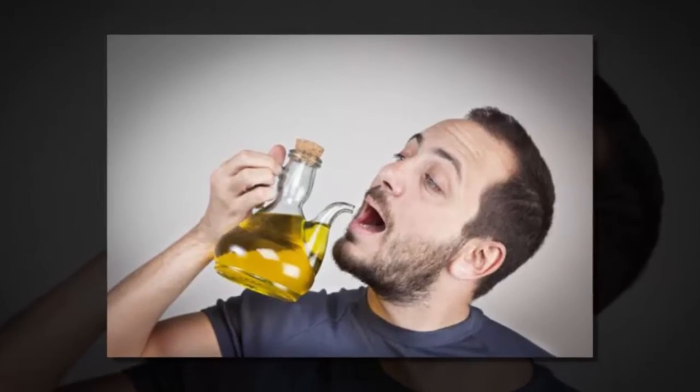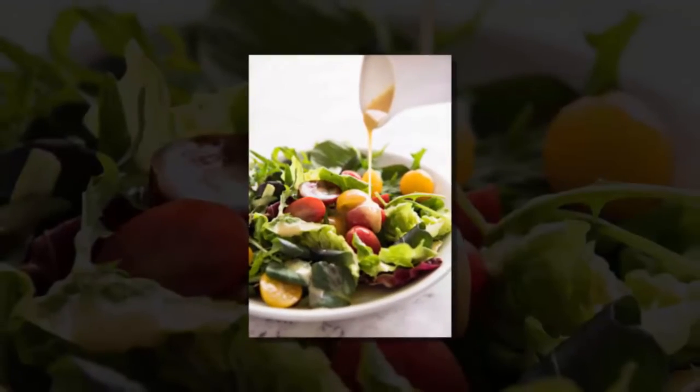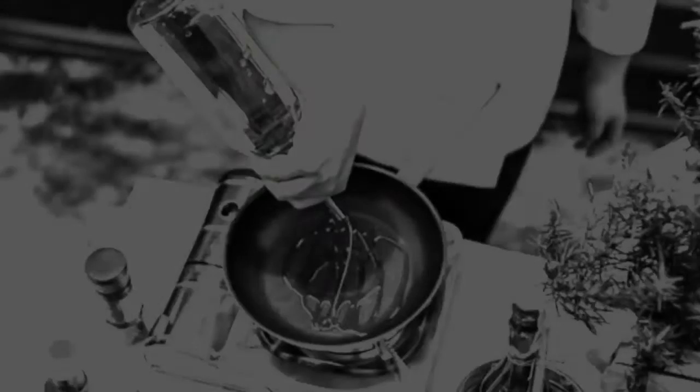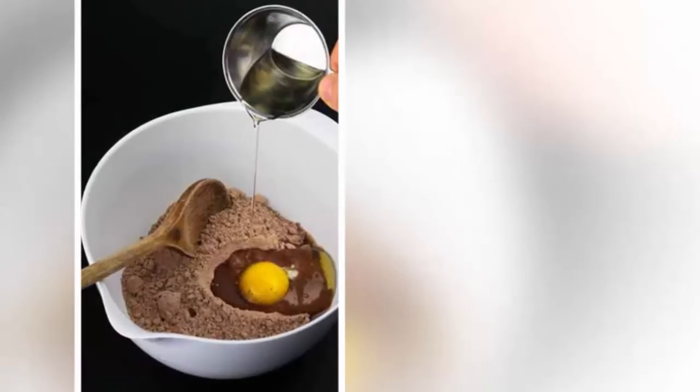Furthermore, a higher intake of olive oil was associated with a 48 percent lower risk of dying from heart disease, according to a study. Drizzling the oil on sandwiches or salads will help to add a few more drops to a diet. Olive oil could also be added to soups, drizzled on cheeses, used to fry eggs or grilled cheese, and could even be used to make cupcakes.